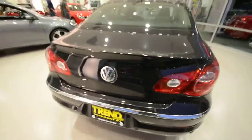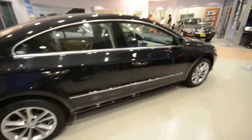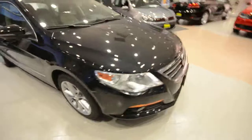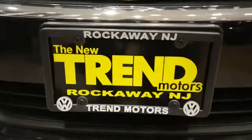So again, this is a 2009 Volkswagen CC Luxe, finished in Deep Black metallic with only 25,000 miles on it. This car is only at Trem Motors Volkswagen in Rockaway, New Jersey — come check it out.